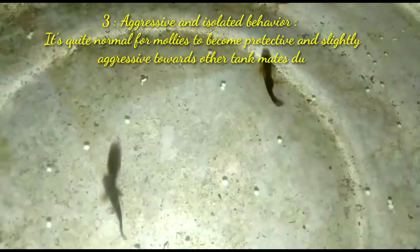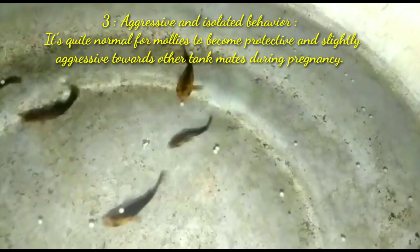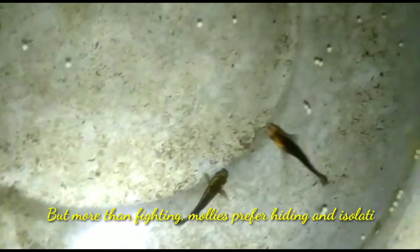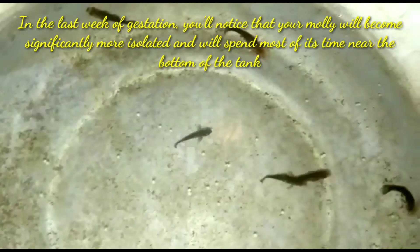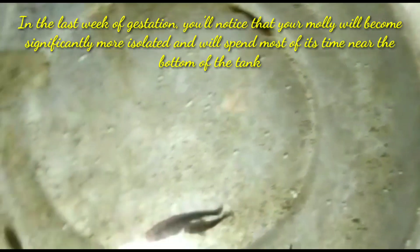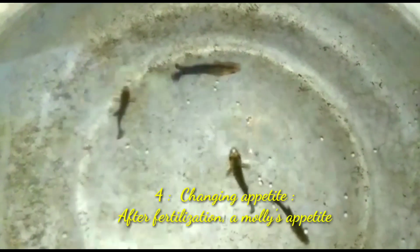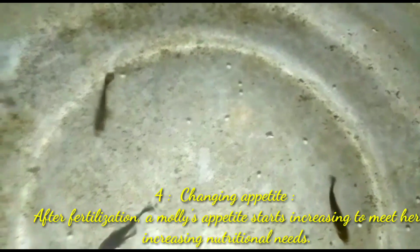It's quite normal for female mollies to become protective and slightly aggressive to other tank mates during pregnancy. More than being frightening, mollies prefer hiding and isolating to protect themselves. In the last week of gestation, you will notice that your molly fish will become significantly more isolated and will spend most of her time near the bottom of your tank.